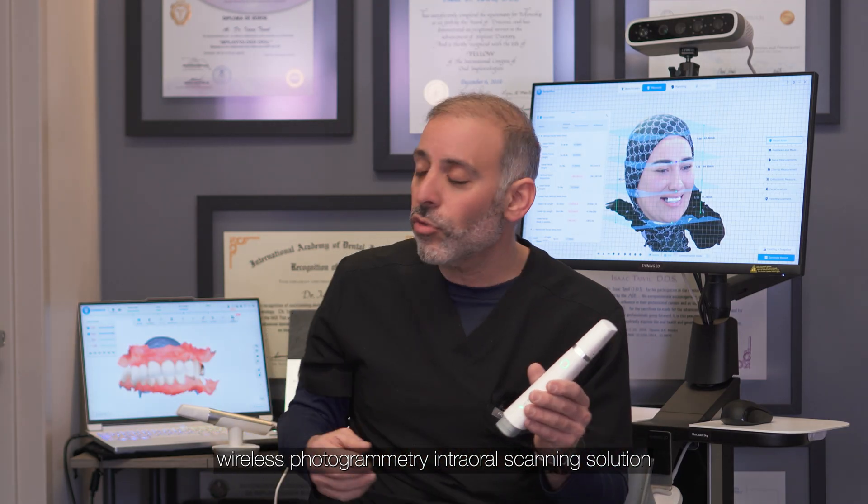Whether it's the wireless photogrammetry intraoral scanning solution or the wired photogrammetry intraoral solution, we provide intraoral scanning with intraoral photogrammetry for what is real photogrammetry.